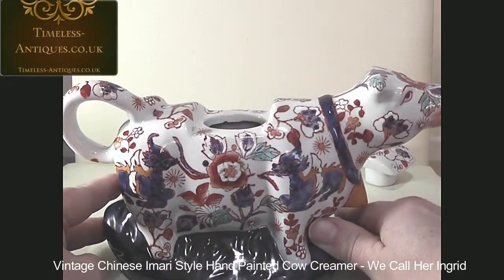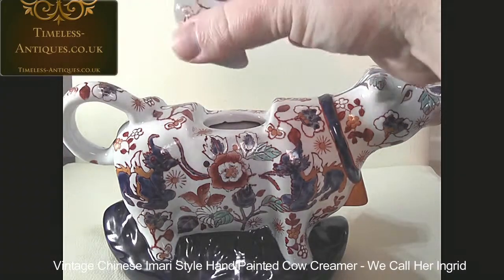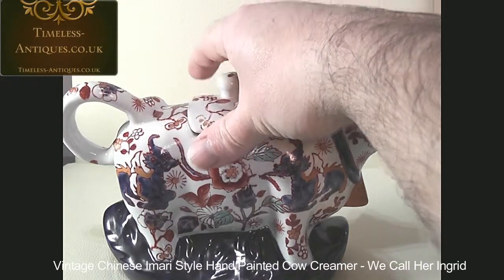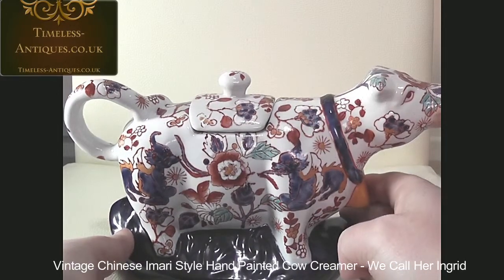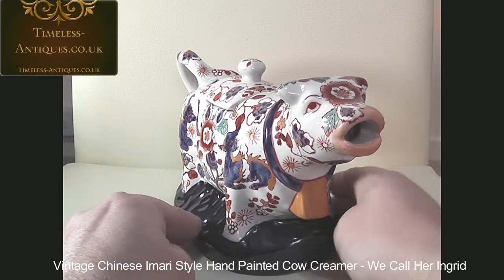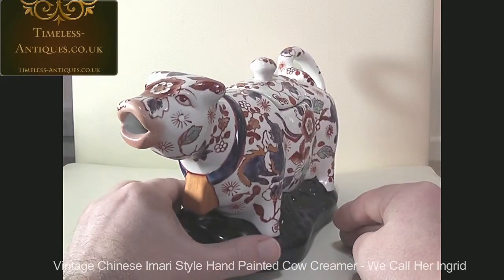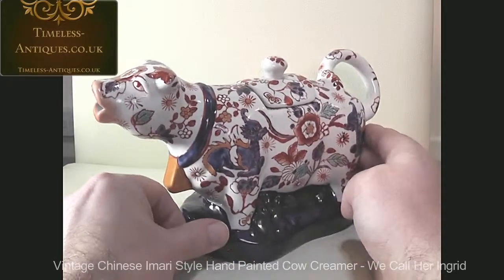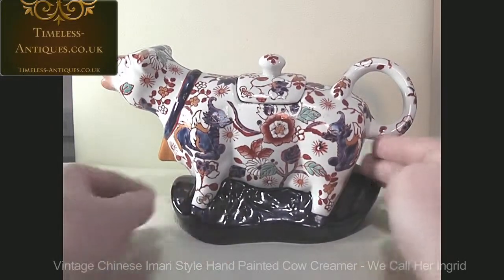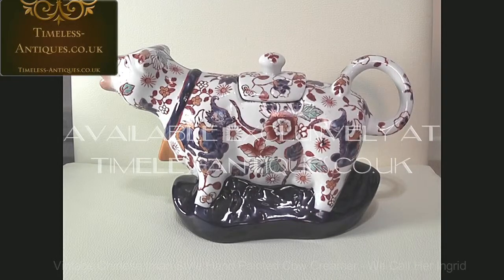She is available exclusively on the Timeless-Antiques.co.uk website. Personally, I wouldn't want to serve cream out of her - I think she's too beautiful to be used - but she is just a lovely little piece. Thank you.